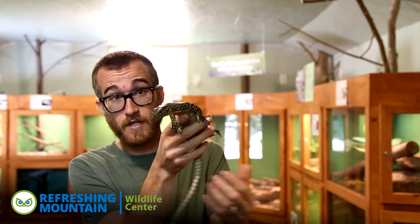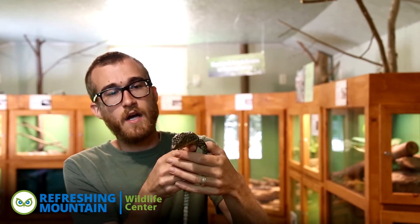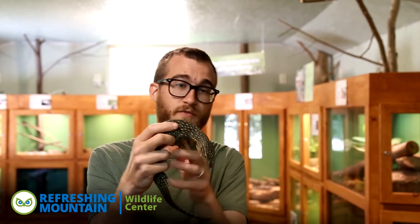Monitor lizards are a pretty large family of lizards found throughout the world. Most of them are found in Australia and Southeast Asia. This one's from Indonesia and Southeast Asia. The largest monitor lizard and the largest lizard in the world, of course, is the Komodo dragon. This is a smaller cousin of the Komodo dragon.